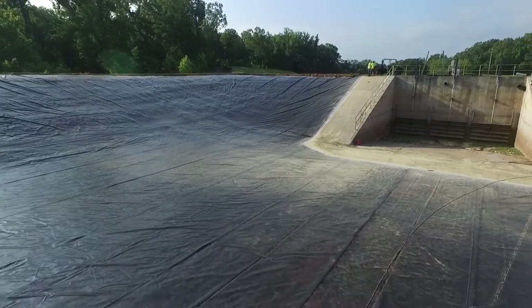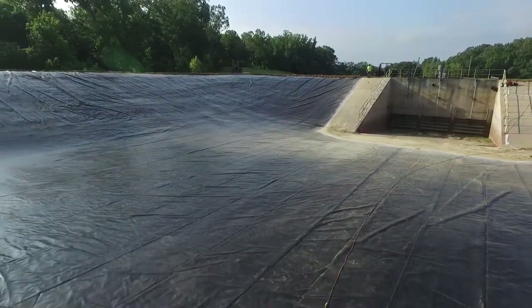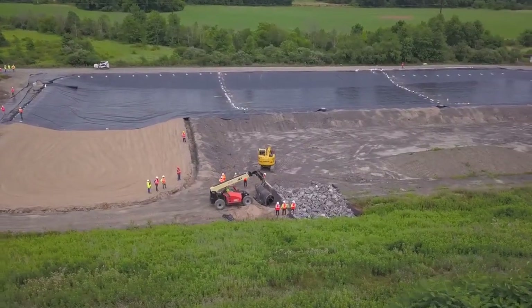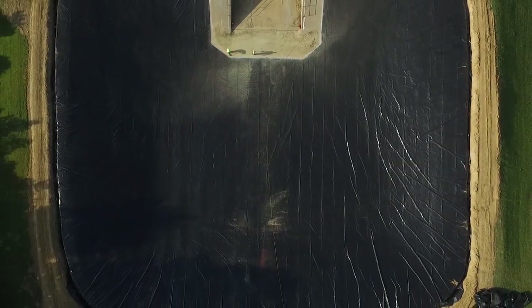To learn more about fabricated geomembranes, visit fabricatedgeomembrane.com. And remember, you can have higher quality welds, faster installations, and more cost savings when you factory fabricate first.